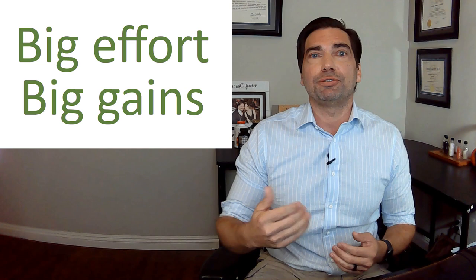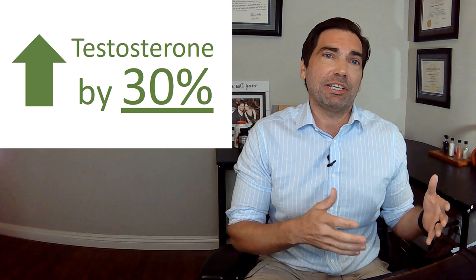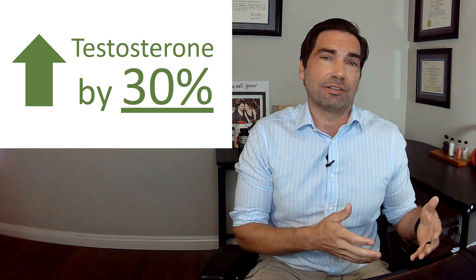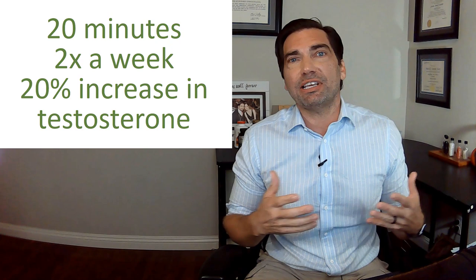The improvements in testosterone from this program were pretty substantial. They started with a baseline testosterone of 331, and after 10 weeks it went up to 426 — a 29% increase in testosterone comparing baseline to a rest day at week 10. I think all of us can agree that it's incredible to think you're getting all the benefits of exercise plus this huge boost in your testosterone with three workouts a week.